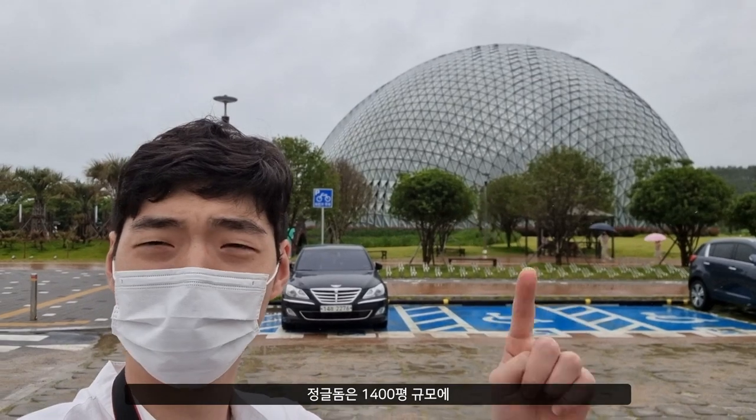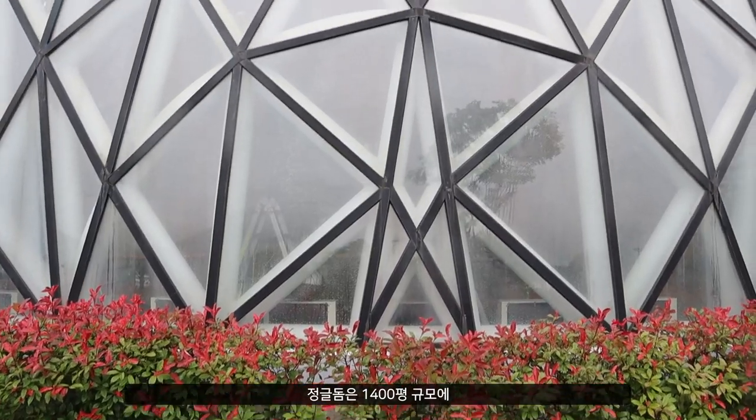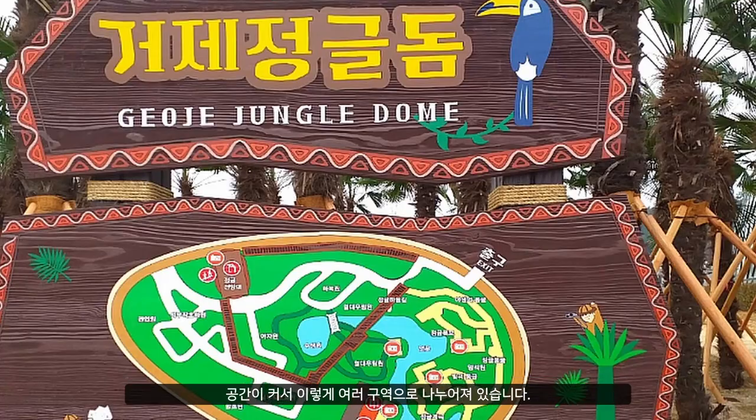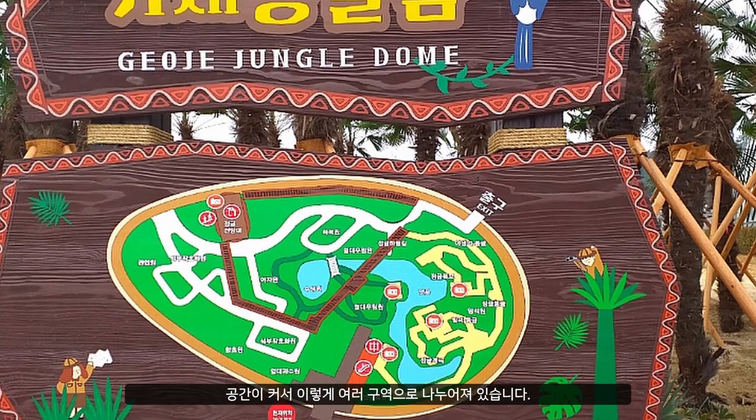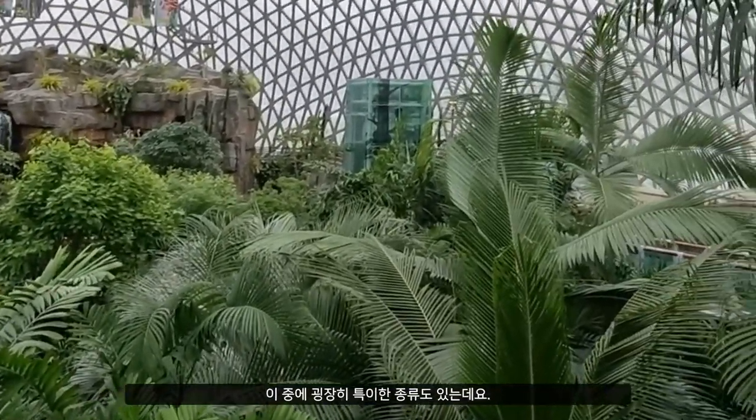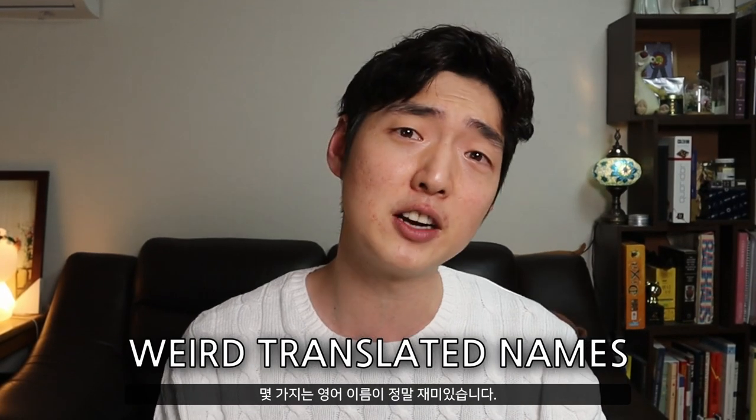The Jungle Dome is a 4,500 square meter dome that is 30 meters high, made up of 7,500 triangular glass panels. This space is so huge that it is divided into differentiated themed areas. There are over 1,000 plants with 300 different species, some very unique ones that you'll identify easily from their quirky Korean-translated names.